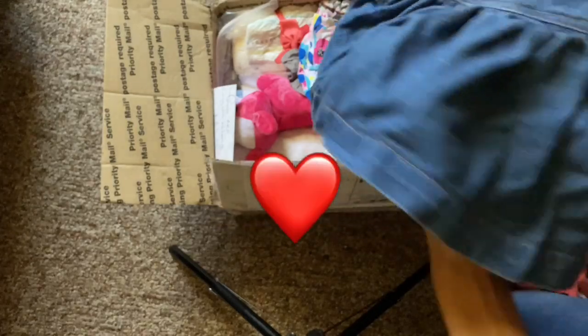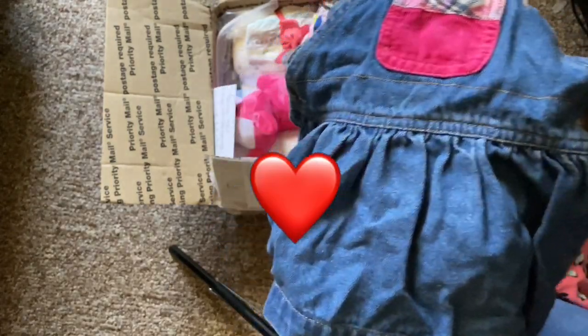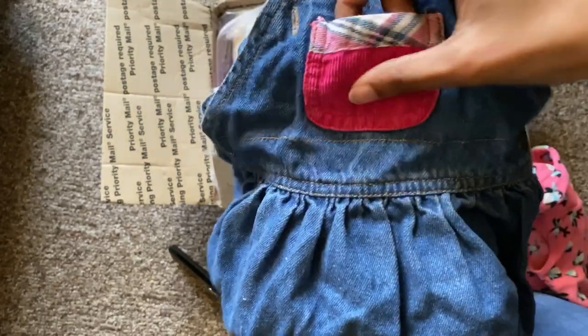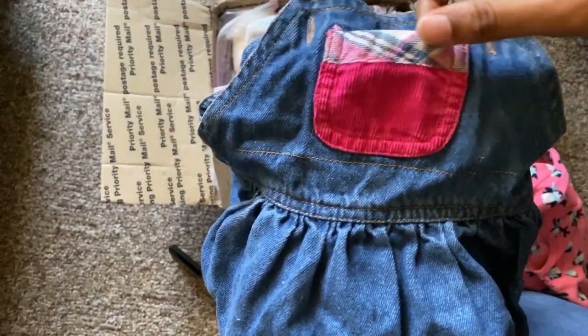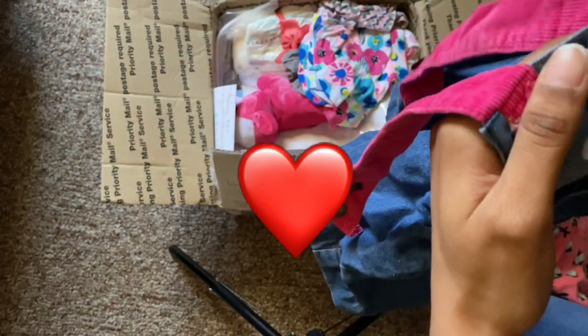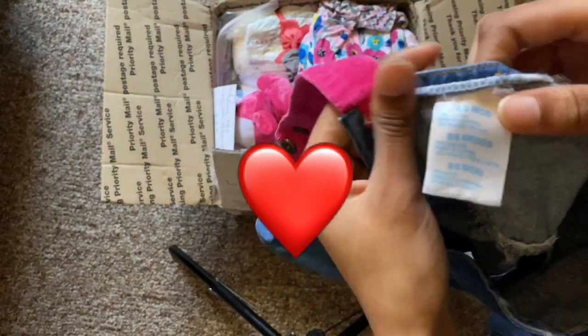Oh, this is really cute. She came with this jean dress and it has this cute little pink corduroy pocket with a plaid at the top. And this is 6 to 9 months.